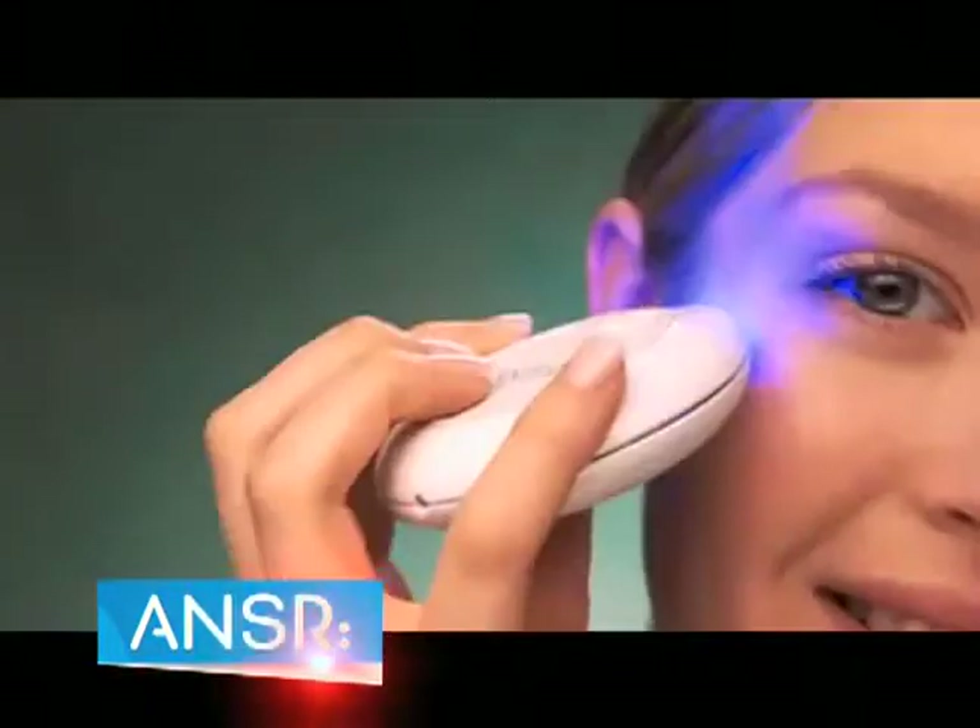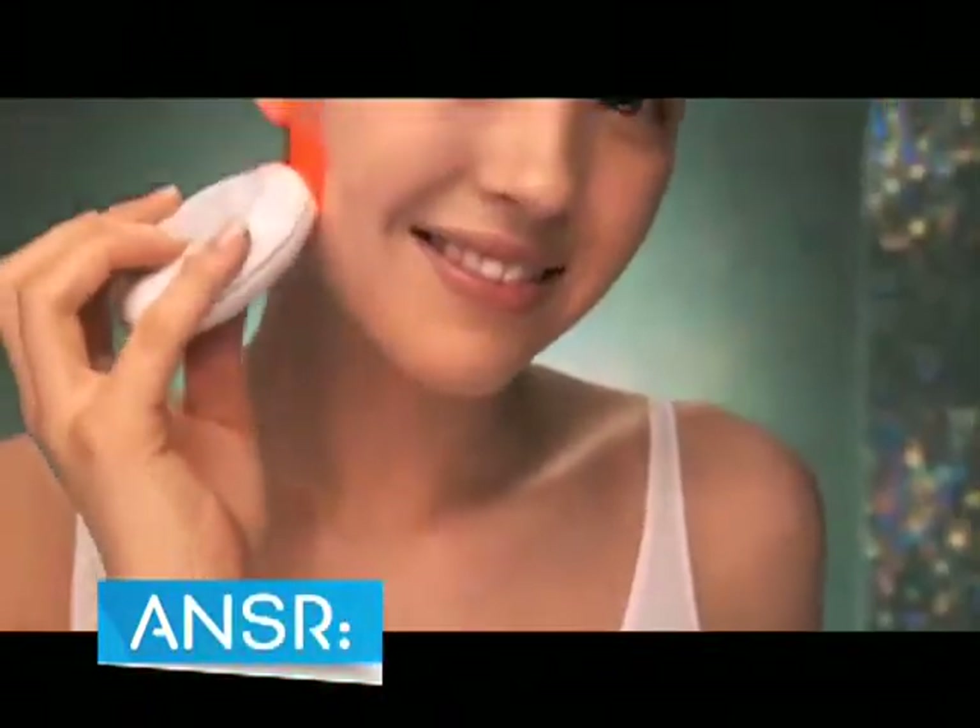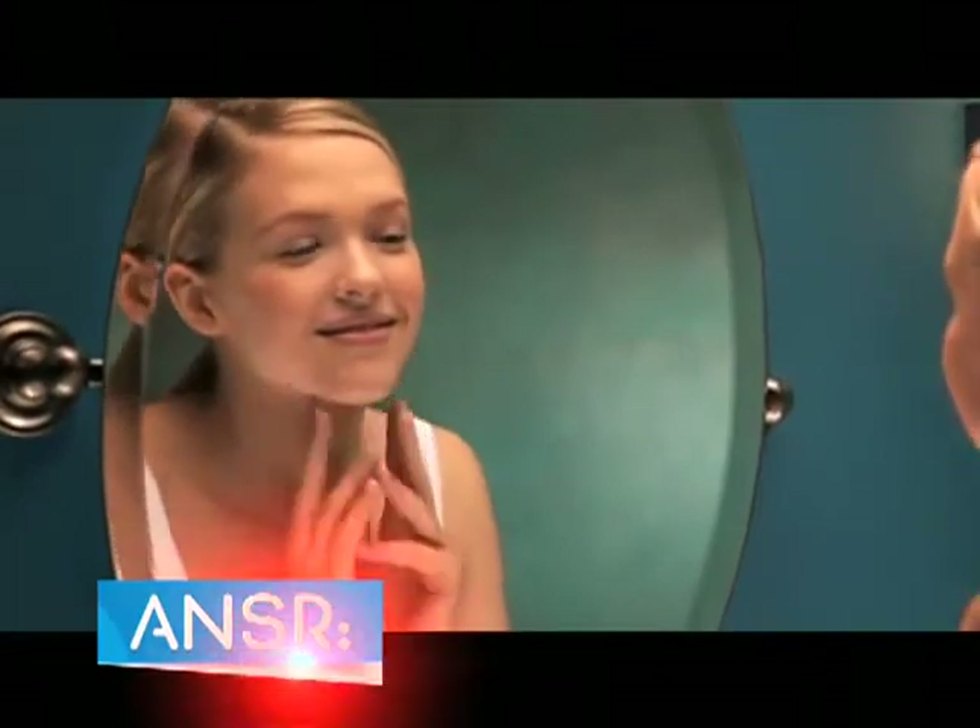It's simple. Just beam 5-10 minutes a day and in a few short weeks discover a clear, radiant, youthful looking skin again.